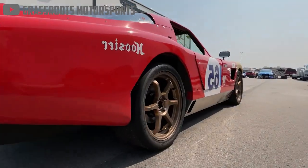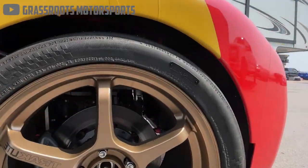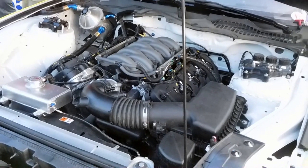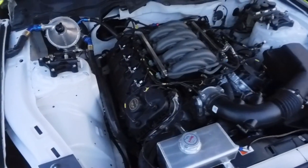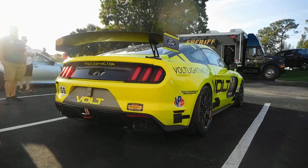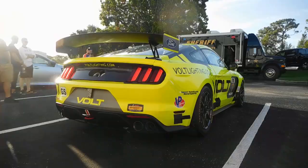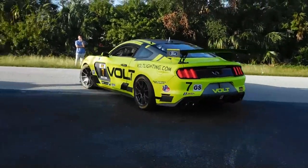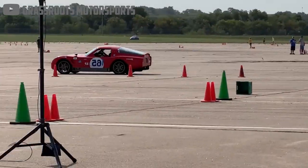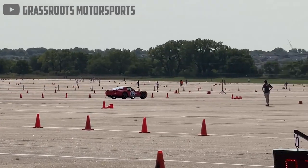However, being a custom build, some customers have already decided to upgrade for a little more grunt. Currently, the company says they're working on a customer car that will be powered by a 5-liter Coyote V8 race-prepped engine. It's only a matter of time before someone swaps in a set of Tesla motors or an LS.